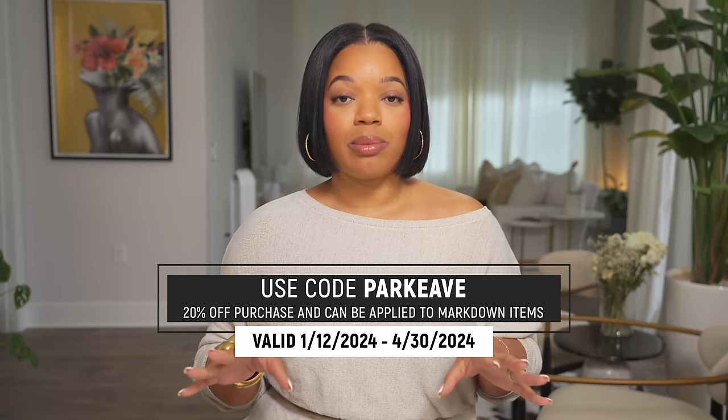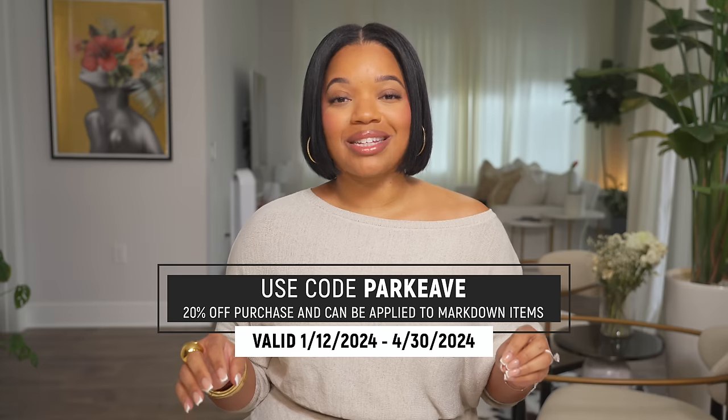That's everything I picked up from Petal and Pup. I'll have everything linked in the description box along with my size information and that promo code for you guys, so make sure you check there. If you have any questions leave those in the comments. Huge thanks to Petal and Pup for sponsoring this video. If you enjoyed it make sure you give it a thumbs up and I will catch you guys in the next one. Bye!